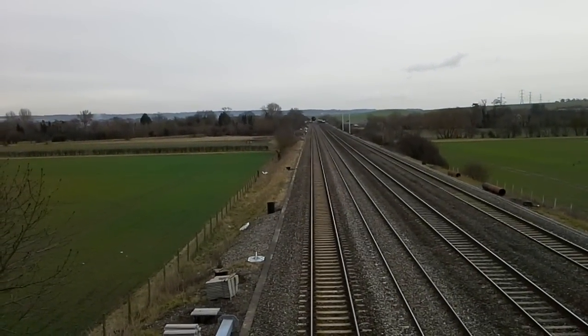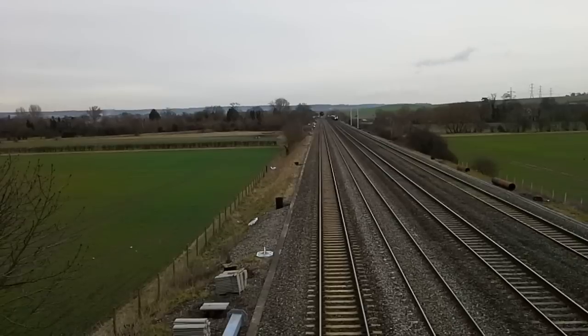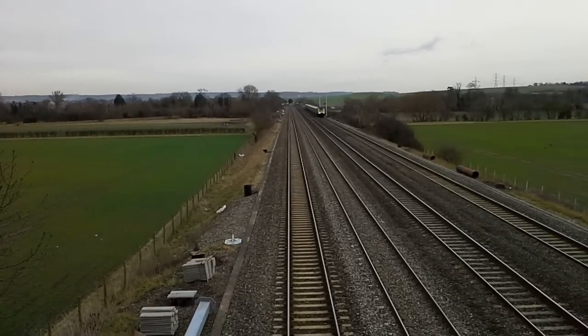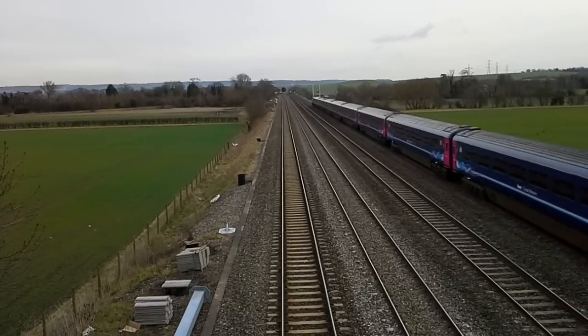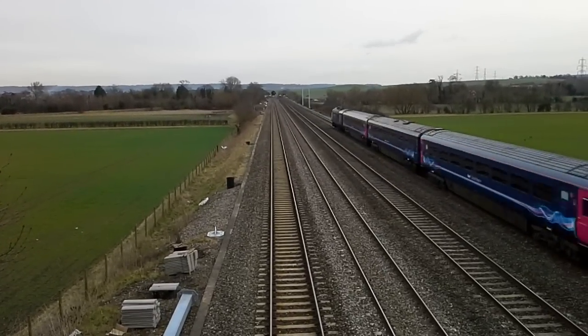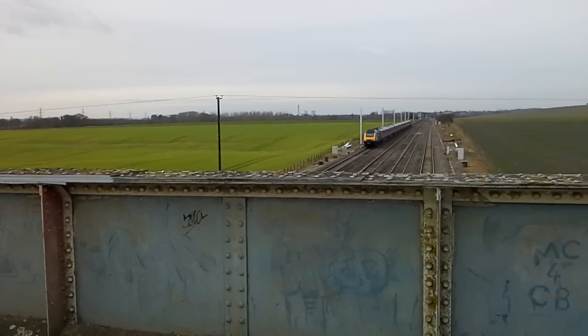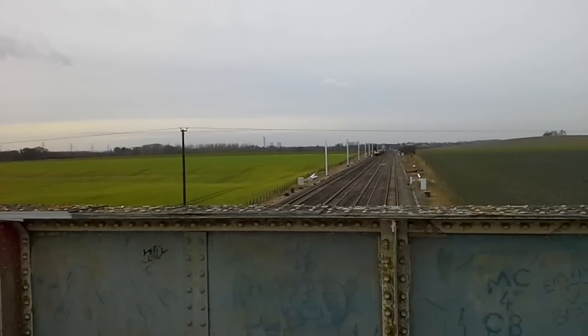Here we have another HST about to pass by: 43 188 134 — fantastic tone there. Absolutely brilliant, thank you so much.